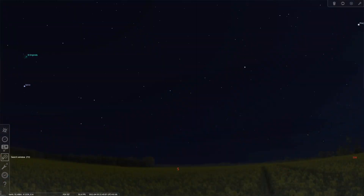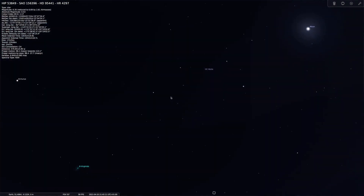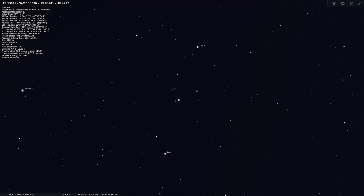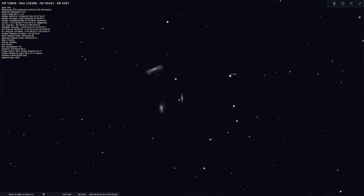Good evening. Tonight is clear skies and I'm going to be imaging the Leo Triplet. I've got my Skywatcher Evostar ATED Pro out and also my ZWO ASI 533MC one-shot colour camera. It's looking like it's going to be a good night.